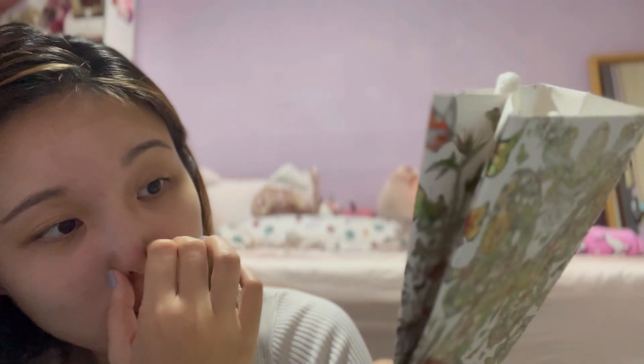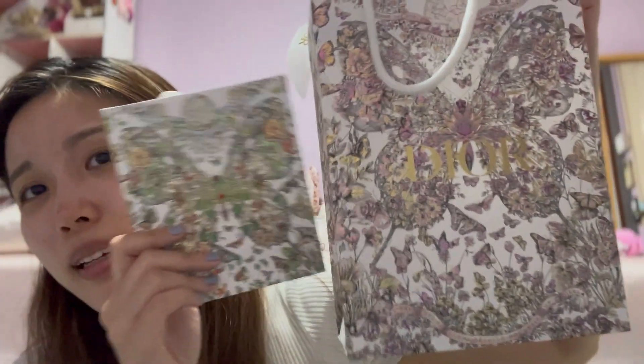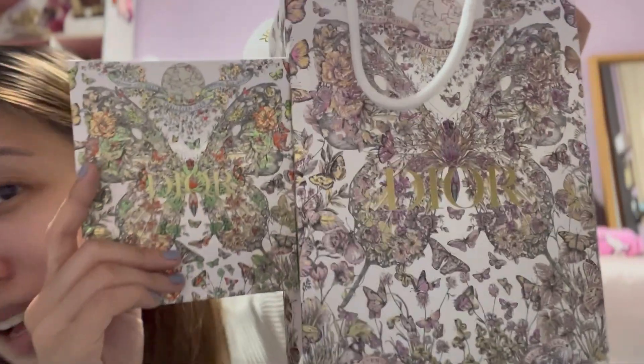She also threw in a cute little bag — a green one! I already have the blue version somewhere under my bed, and another SA gave me a box version too. Now I have a green one and it's so pretty. I love this year's packaging so much. I hope next year's is ugly so I won't be tempted, but honestly this year's is very pretty.